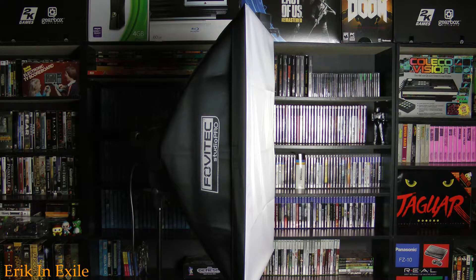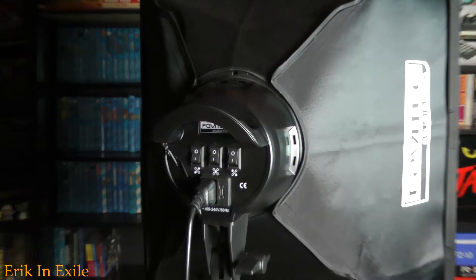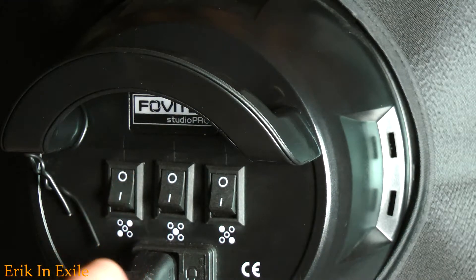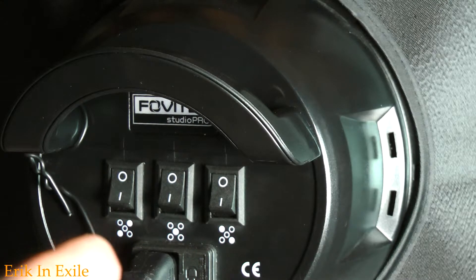Whenever I do my intros and things like that, where it's just me talking, I'm actually pretty close to the lights — probably like three feet in front of me. I wanted to show you the back of the lights so that you could see the different combinations they provide. You could turn on switch one, switch two, switch three, or leave one or the others off. These lights are pretty solid and I haven't had any issues with them so far.